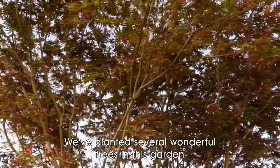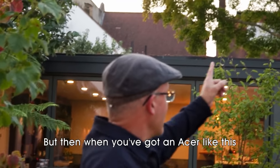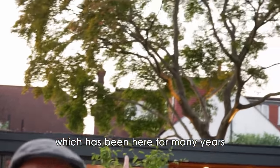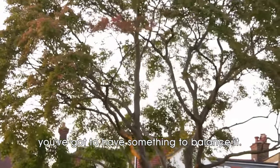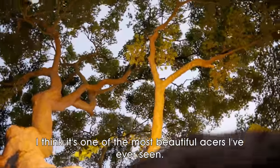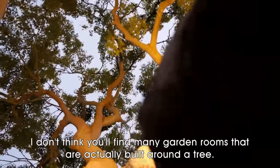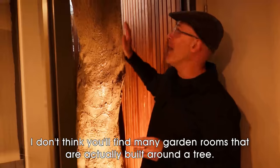We've planted several wonderful trees in this garden, but when you've got an Acer like this which has been here for many years, you've got to have something to balance it. I think it's one of the most beautiful Acers I've ever seen. I don't think you'll find many garden rooms that are actually built around a tree.